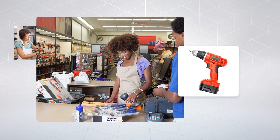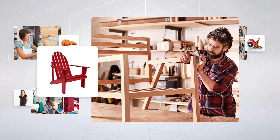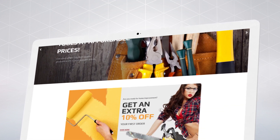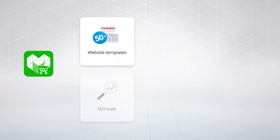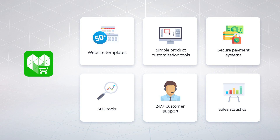You have great products and you want to start selling online. Everything you need to start a successful online business is to build an e-commerce website. What should you do if you're not a professional developer or designer? Use MotoCMS website builder, meant for anyone with any level of skills. MotoCMS is a complete e-commerce solution.